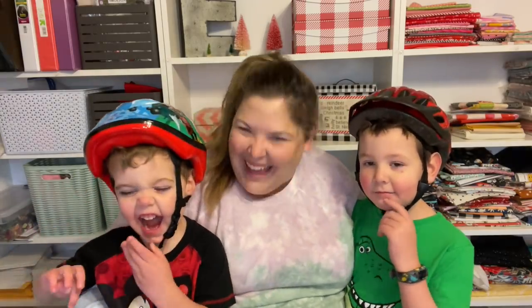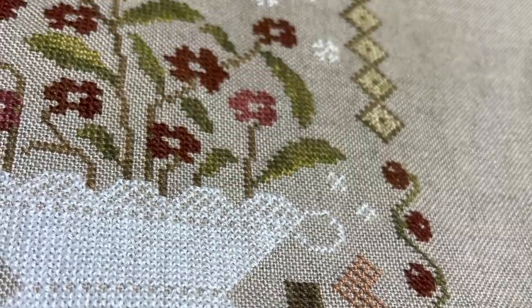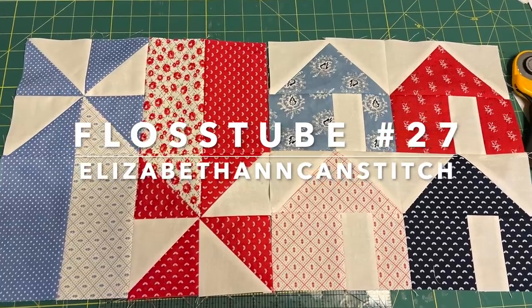Hi, I'm Liz, and welcome back to Elizabeth Ann Can Stitch for Flosstube episode 27. Hi guys, welcome back.